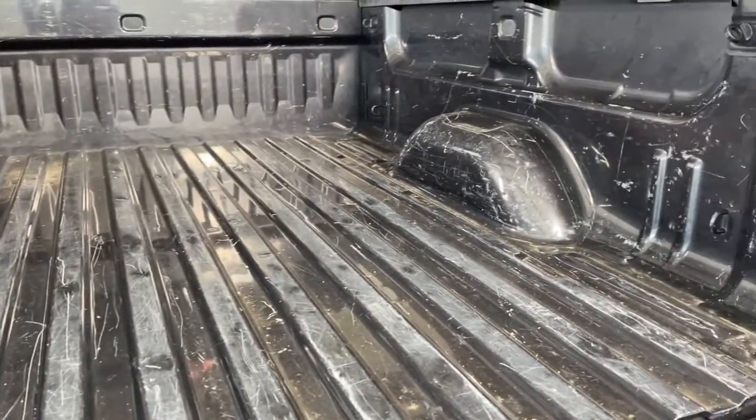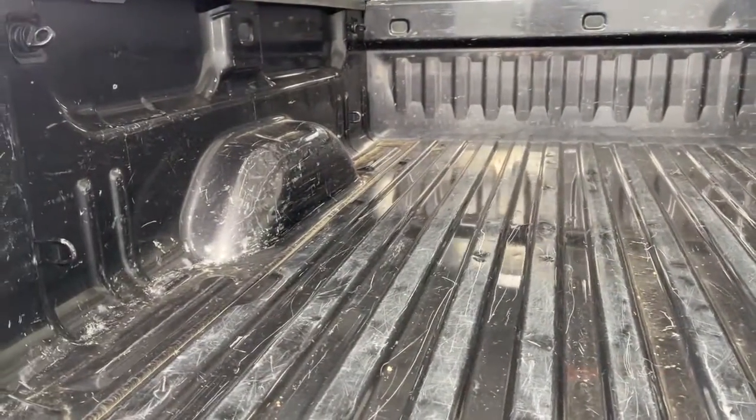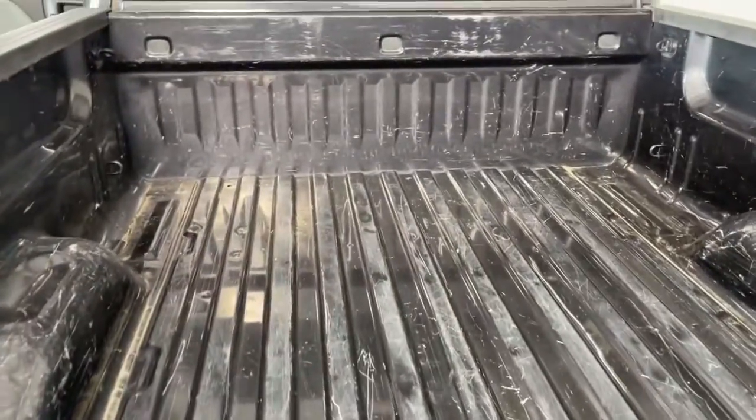These are just some of the great options this vehicle comes with: electronic stability control, trip computer, power windows, four-wheel disc brakes, and power steering.